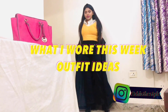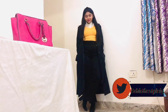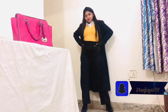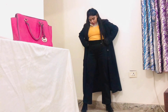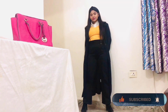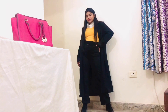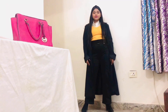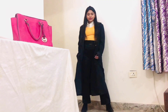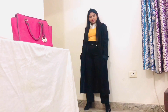Hi guys, welcome or welcome back to my channel. For this video I'm going to show you what I wore this week, so it will give you some outfit ideas. For day one I wore this shirt with a vest over it and an oversized long trench coat with these pants and ankle boots. I really like the whole combination — the yellow is giving a pop of color to the all-black outfit. I love this trench coat; it's literally my staple piece for winters. It's very warm, looks put together, and goes well with everything — dresses, pants, whatever.